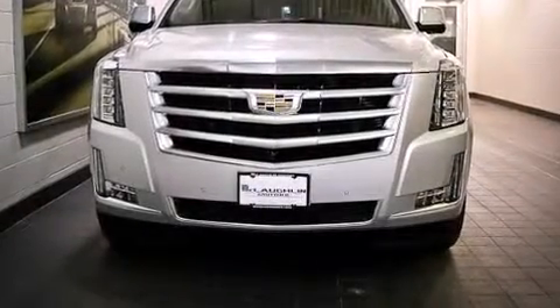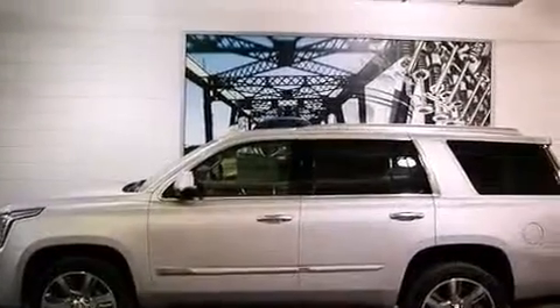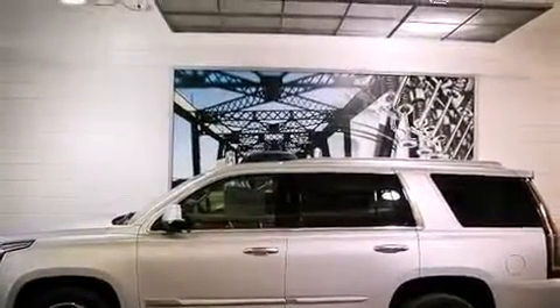Take command of the road in the 2015 Cadillac Escalade. It features four-wheel drive capabilities, a durable automatic transmission, and a powerful eight-cylinder engine.